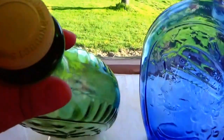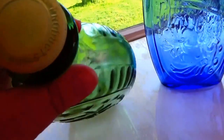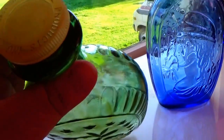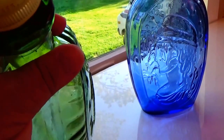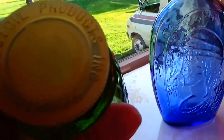And the cover on here says Lest Oil Products Incorporate. What does it say here? Hall York Mass.